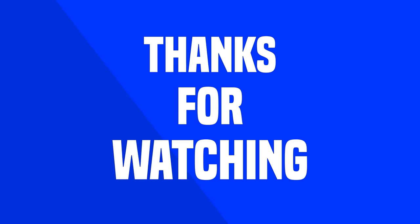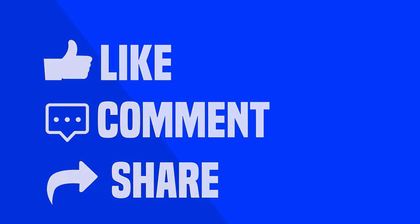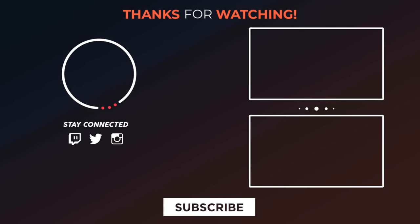That was our list of the top seven best 4K projectors. Thanks for watching — like, comment, and share with your friends if you found the video helpful. Subscribe to our channel if you want more videos like this.